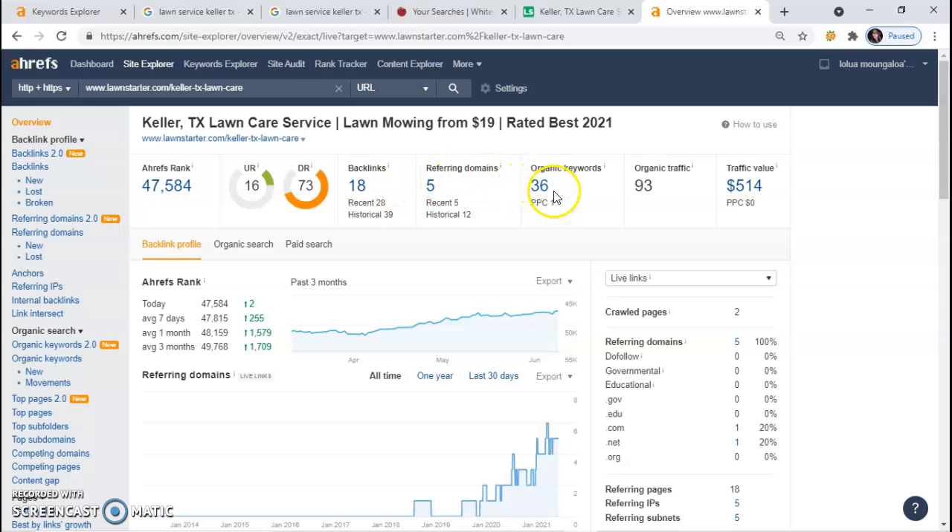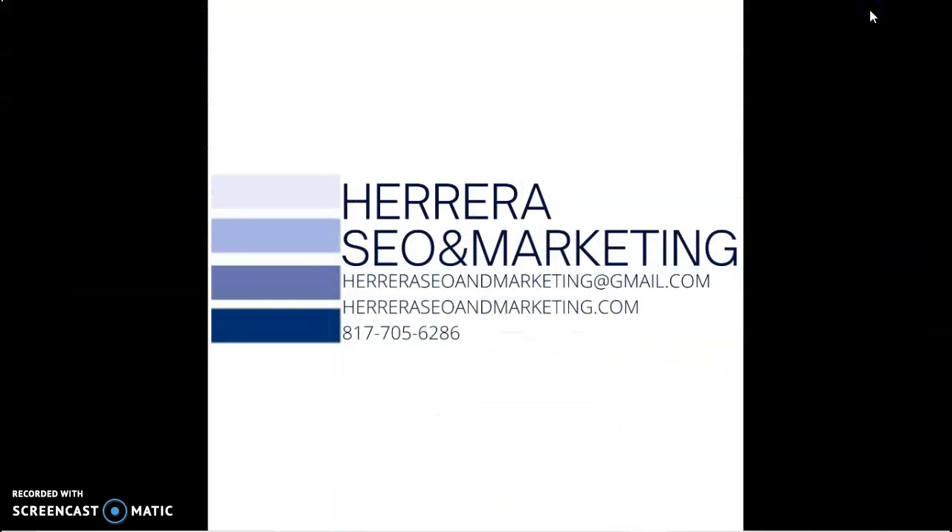Along with their backlinks and organic keywords, this tool shows me that they have 93 visits every month. So basically Nick, those are the three things you need to get your page ranking: first, the amount of citations on your Google My Business page; second, a website with at least 2,000 words of keyword-rich content; and third, backlinks. Those three things take time to rank, but another thing I can offer you is doing some Facebook ads in the meantime.